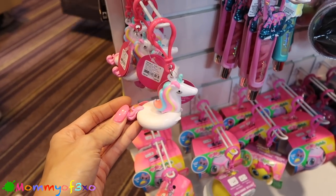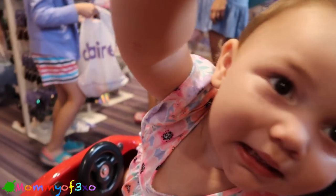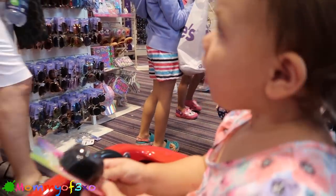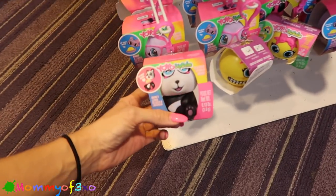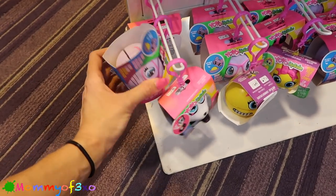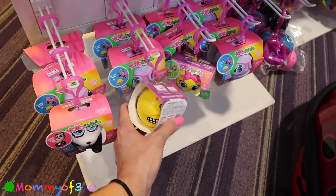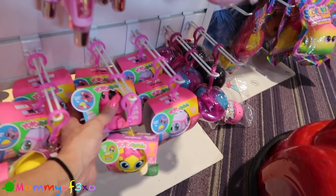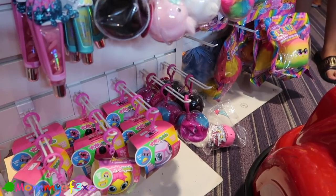It's lip gloss - do you like that one? It's fluffy, it's a fluffy lip gloss! So guys, these are the yo-yo lip balms they have. They have a panda, a bunny, a doughnut - it's open - they have emojis, another bunny, and a koala. Basically all the ones that our Claire's has at the mall near our house.